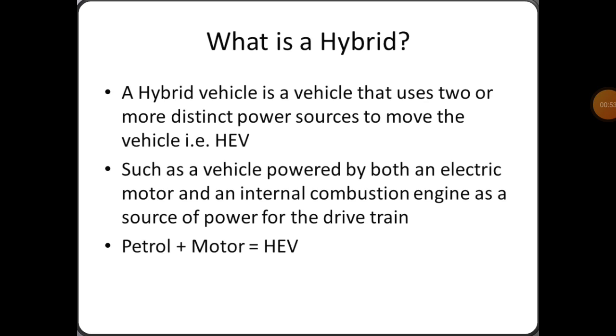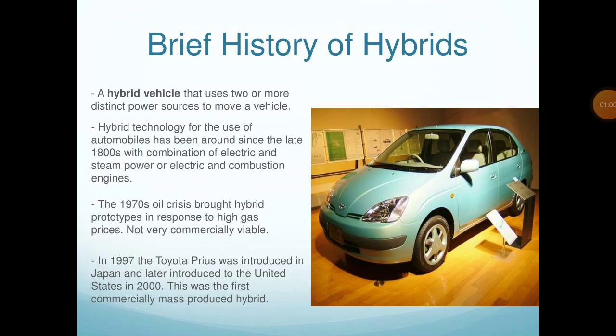So petrol plus motor equals HEV — hybrid electric vehicle. For the brief history of hybrid: a hybrid vehicle uses two or more distinct power sources to move the vehicle. Hybrid technology for automobiles has been around since the late 1800s, with combinations of electric and steam power or electric and combustion engines.